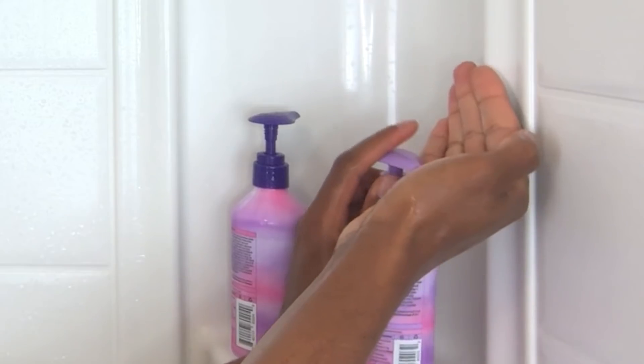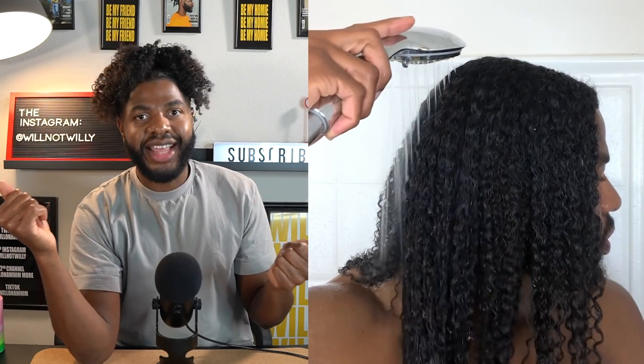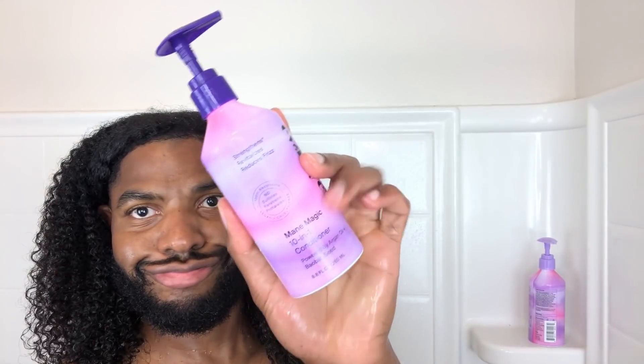Now that we've got our products lined up, let's prepare our hair — I'm just gonna hop in the shower real quick. After I rinse my hair, I'm going to use the 10-in-1 Mane Magic Shampoo, slap it on the scalp, rake it through a little bit, then rinse it out. I follow up with the 10-in-1 Mane Magic Conditioner, rake that through the same way — simple process. And that's it for the shower, we're done.